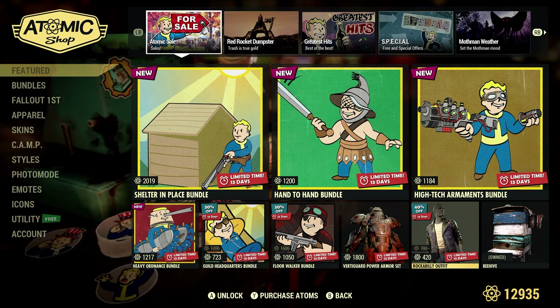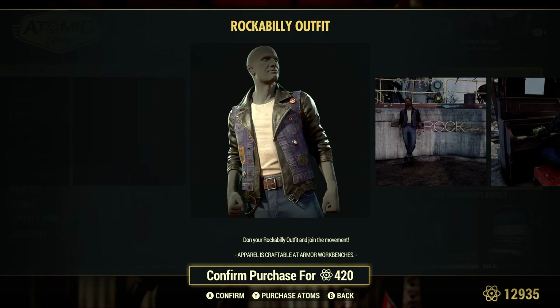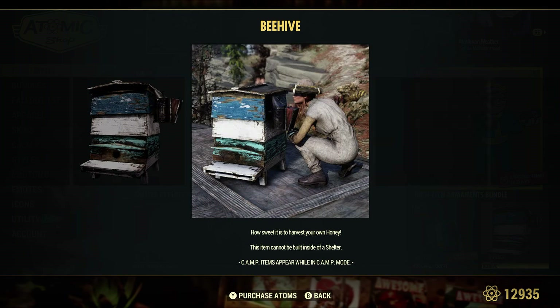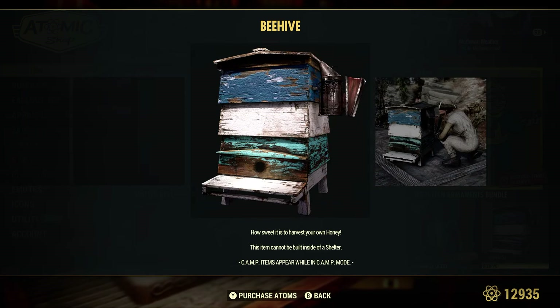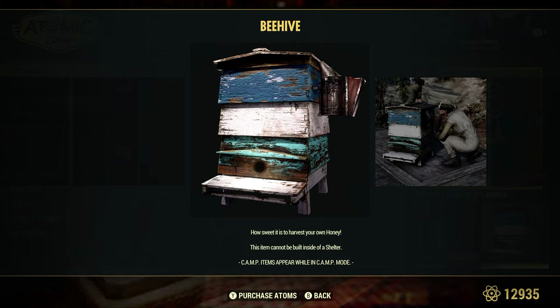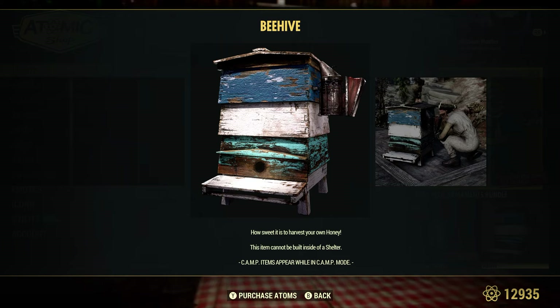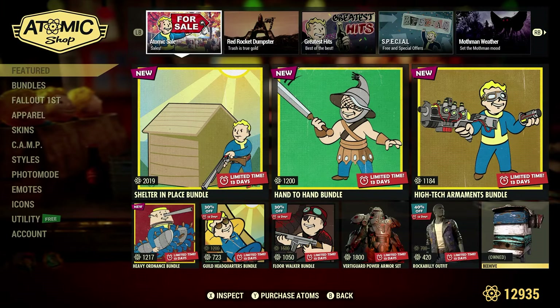The Rockabilly Outfit looks pretty cool — 40% off at 420 atoms, and I haven't seen this one in a while. The Beehive — I already own this from a very long time ago, maybe season four. It will passively collect honey while you play the game. I think it collects 10 or 12. I usually put it in my camp and leave it on lock for people to grab. Honey helps with your AP. Being a camp resource, you can't build it inside of a shelter.